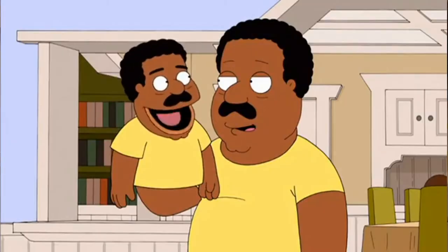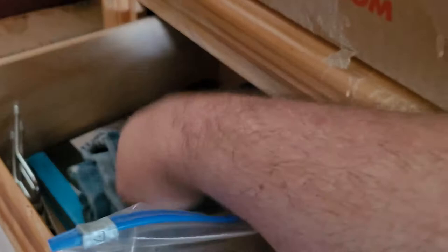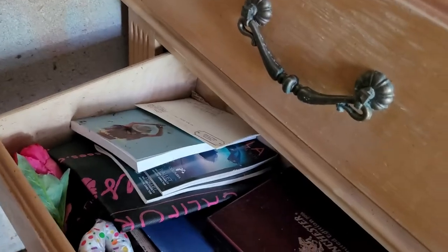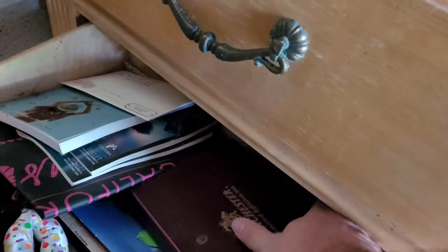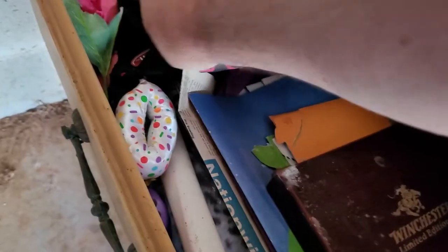That's nasty — it must have flooded in here. There's a literature book, Winchester, limited edition. Of course it's not complete, but that one knife might be worth selling, and the other knives might be in this locker somewhere too.